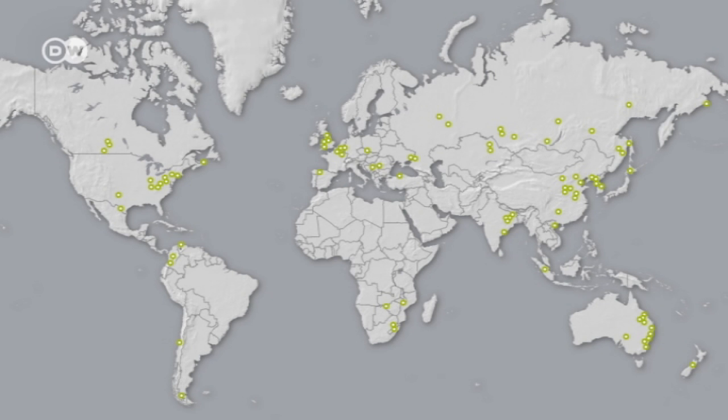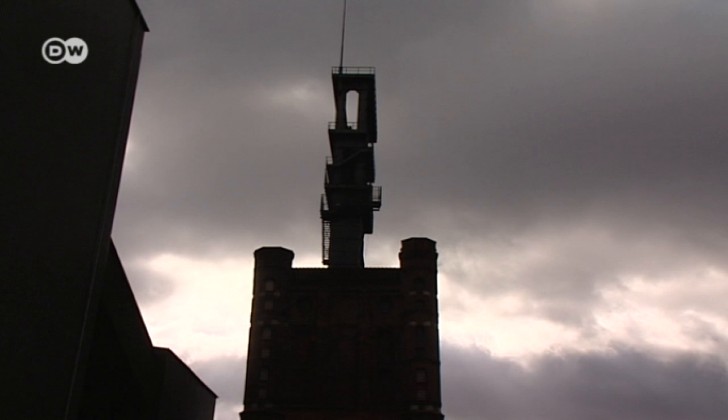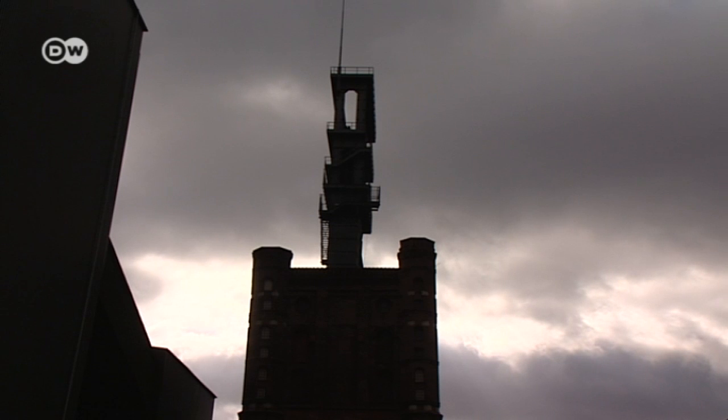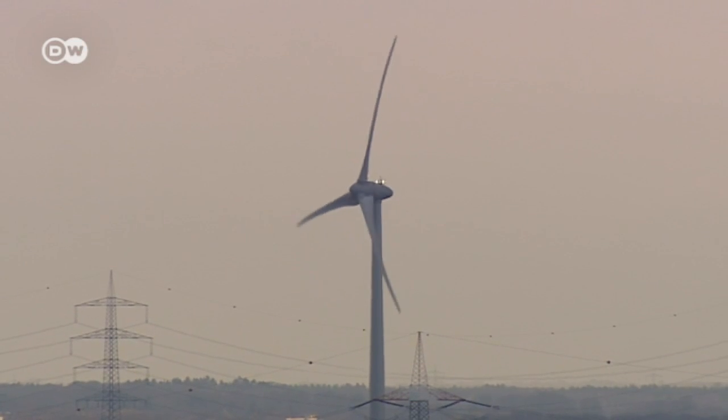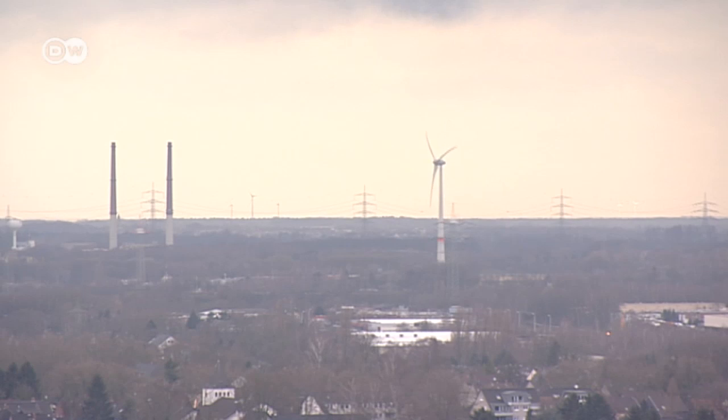After all, coal is mined all around the world. Coal mines are on their way out. Utility masts are still standing and more windmills are coming. Underground energy storage made in Germany may be on its way too.